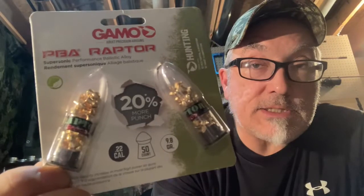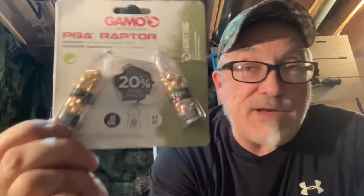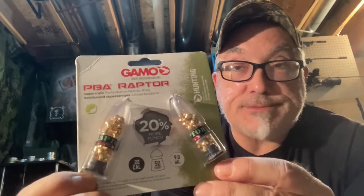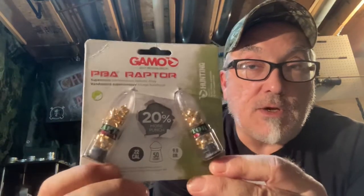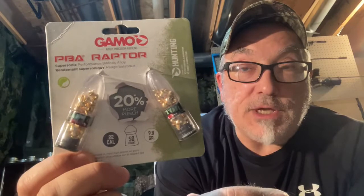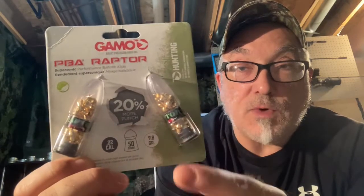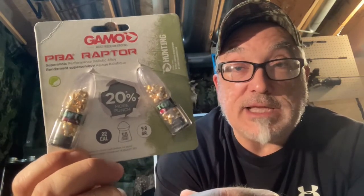I'm kind of excited — I had a package come in the mail today. Number one, I got these Gamo PBA Raptor pellets in 22 caliber, they're 9.8 grain. This isn't something I would use for any type of serious target shooting or hunting. I just want to see what something this light will give me as far as a chronograph reading out of the KTHPA.